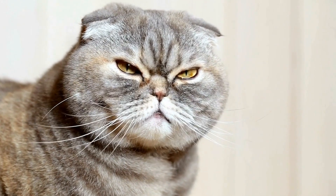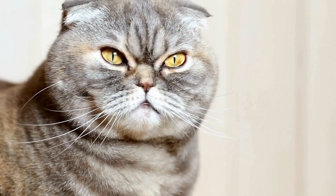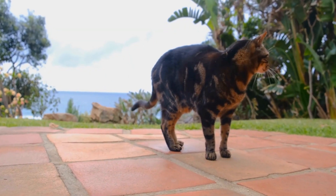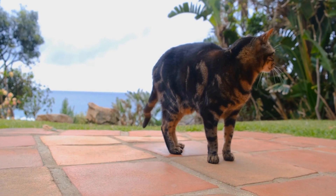Regular litter box habits, contented sleeping, and regular grooming behavior are also key signs. By observing and understanding these signs, you can ensure that your cat is living a happy and fulfilling life.